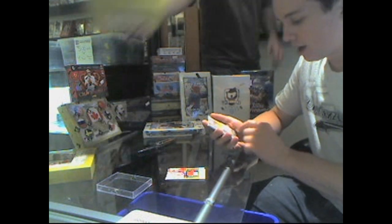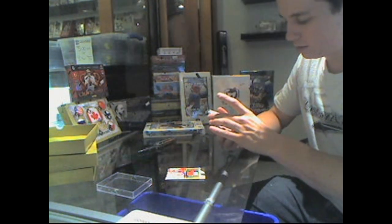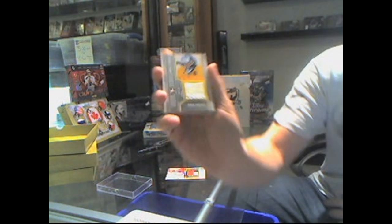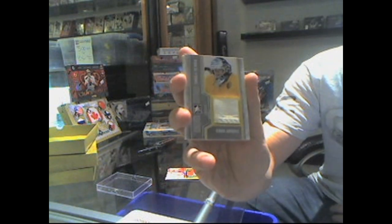We've got a Global Greats game used pad silver — Henrik Lundqvist. It's a goalie pad.